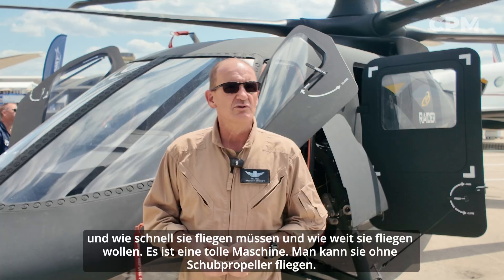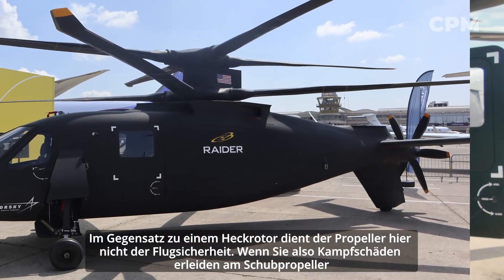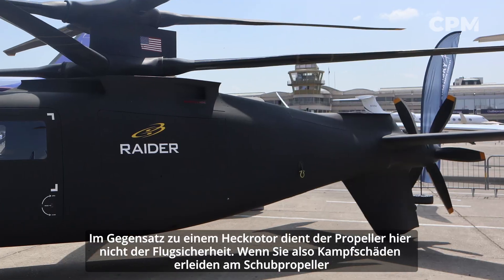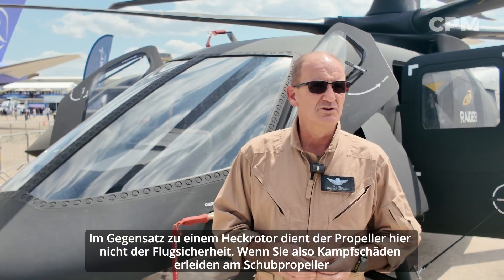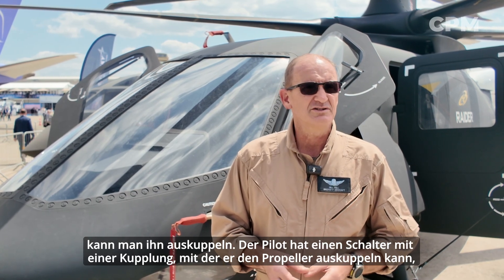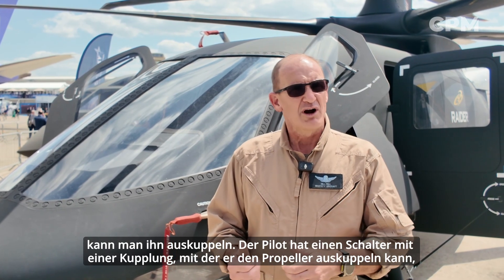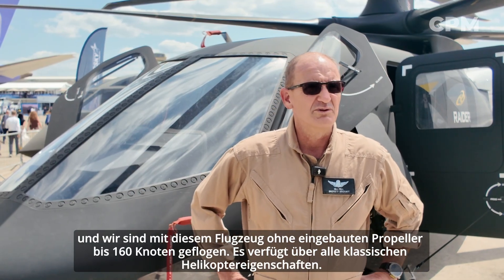It's a great machine. You can fly it without the pusher prop. Unlike a tail rotor on the back of a helicopter, the prop here is not safety of flight. So if you get combat damage to the pusher prop, you can disengage it. The pilot has a switch with a clutch to disengage the prop, and we have flown this aircraft to 160 knots without the prop installed.